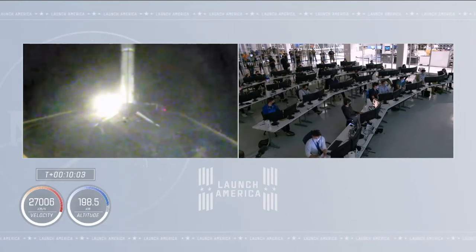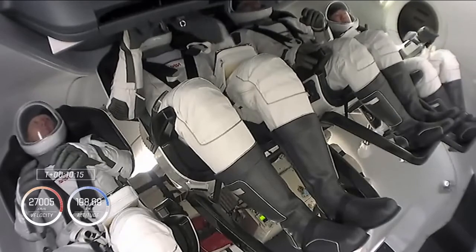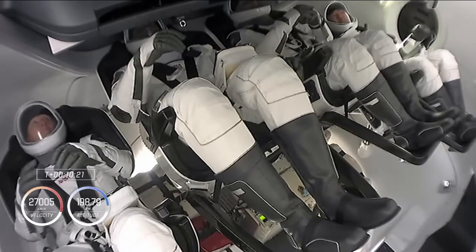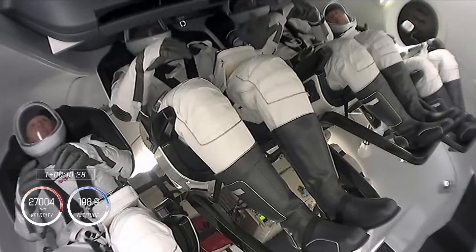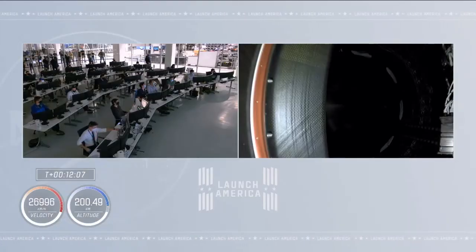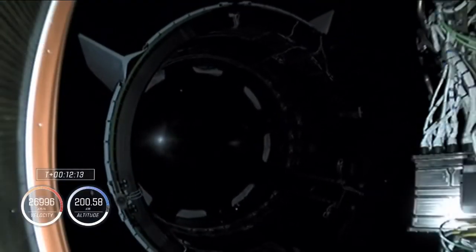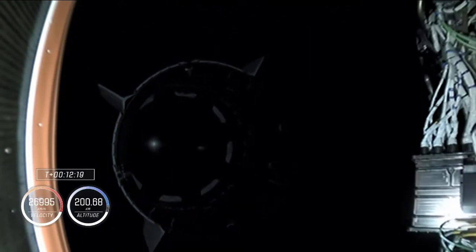Currently on the second stage, we are venting pressure and purging the engine out, making sure everything is quiet in preparation. Inside Crew Dragon, our Crew 1 crew is now coasting in low Earth orbit, still attached to the second stage. In just a couple of minutes, we should see that second stage separate and Crew Dragon will be flying free. Separation confirmed — you can see the second stage departing Crew Dragon, leaving it behind.